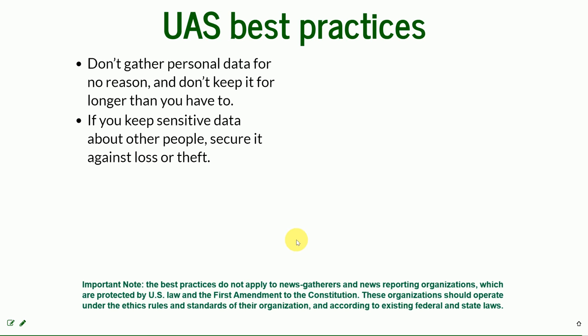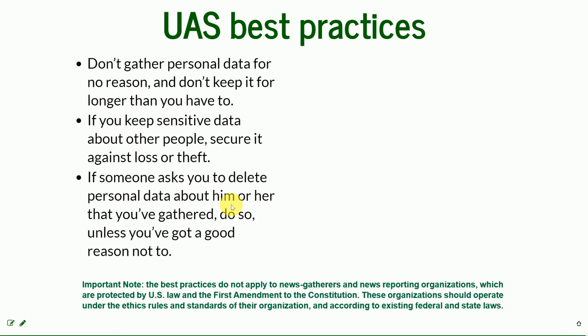Think about it like you would think about yourself — if there are pictures of your property that are sensitive and you don't want them disclosed to a third party, treat the people you are providing services for the same way. And if someone asks you to delete the personal data you've gathered, unless you have a good reason not to — like the news gatherers exception — it's better to respect their request.